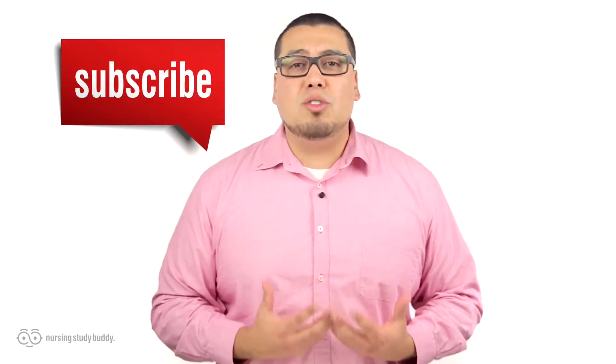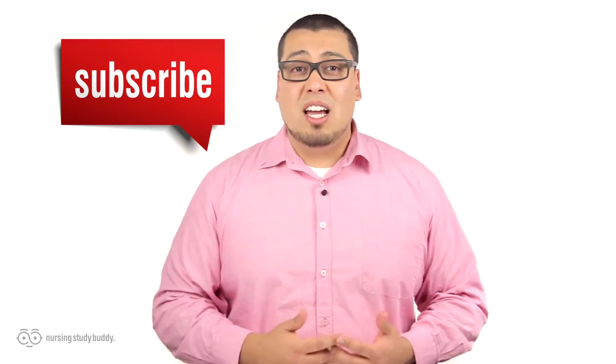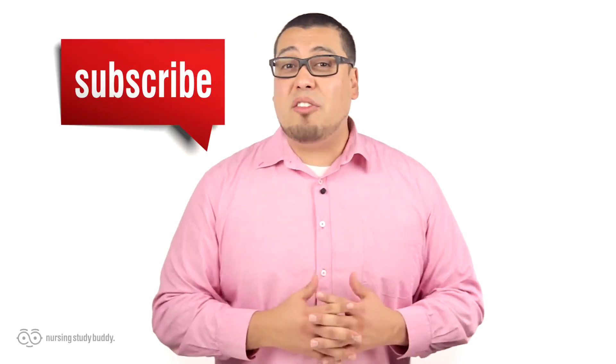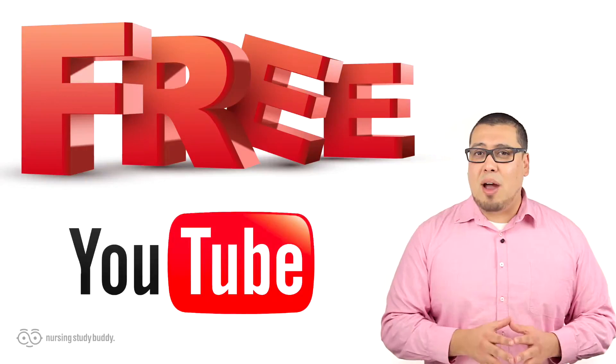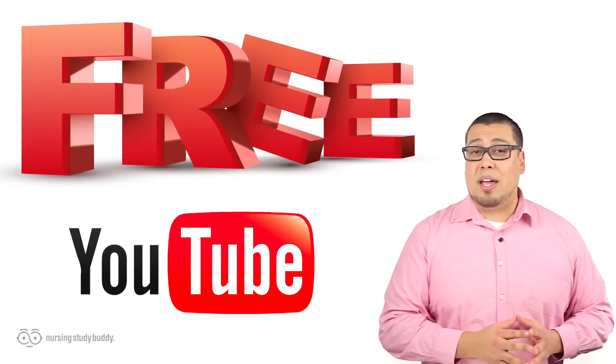Wait — don't go just yet! If you liked this video and would like to see more, subscribe to our YouTube channel and visit our website to access more great, easy-to-follow videos. Nursing Study Buddy will be posting free videos for YouTube subscribers and a wide variety of snippets from our video library at nursingstudybuddy.com. Nursing Study Buddy was designed for nursing students who are struggling with their educational experience.